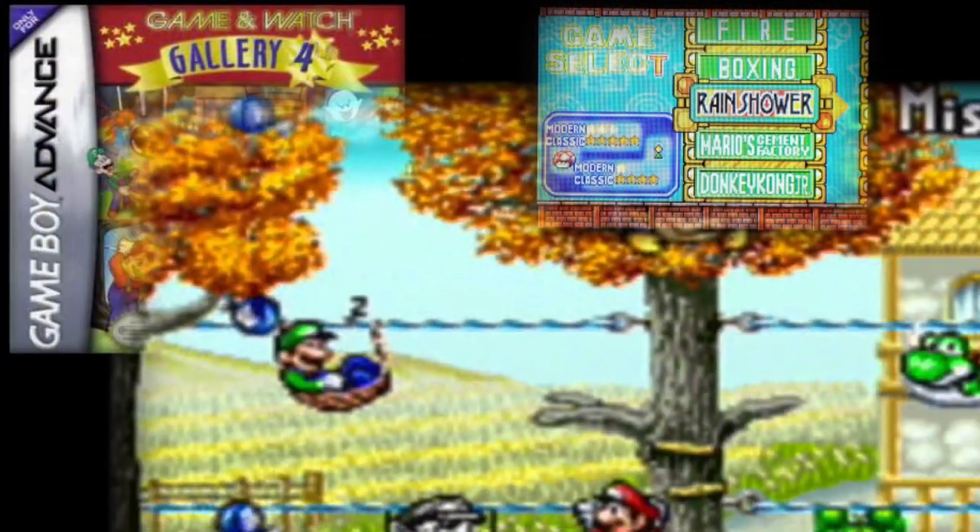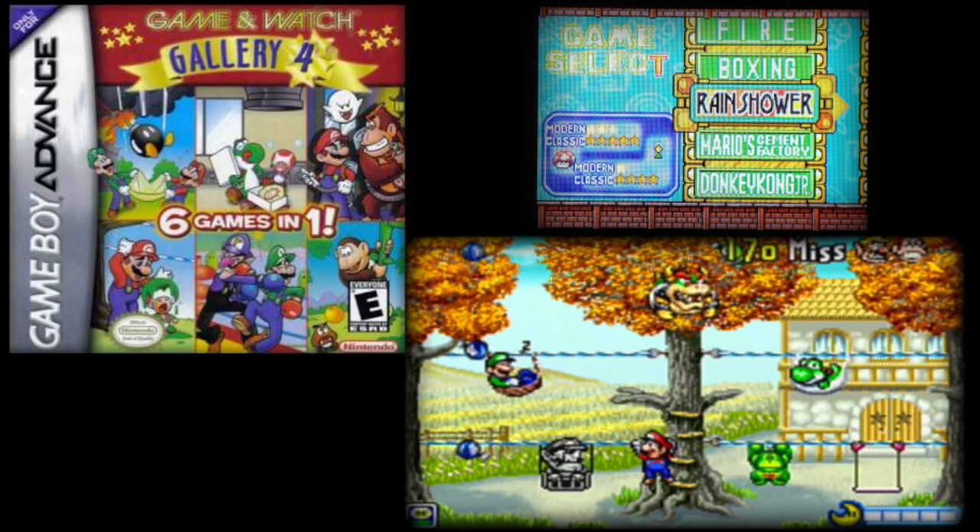Rain Shower received at least one re-release with the Game and Watch Gallery 4 cartridge for the Game Boy Advance in 2002, where we saw a modern version featuring Mario and his brother Luigi.